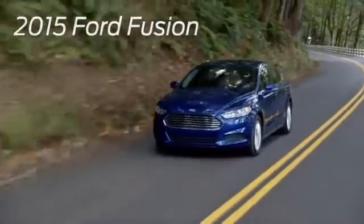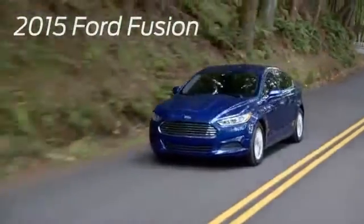The 2015 Ford Fusion. Outstanding design and efficiency to match.